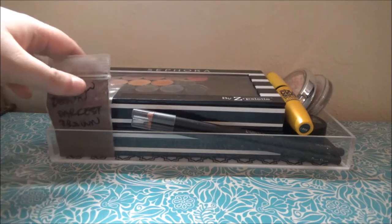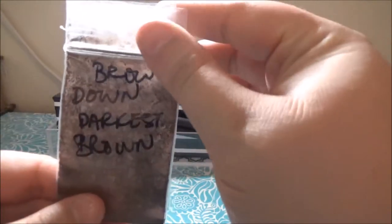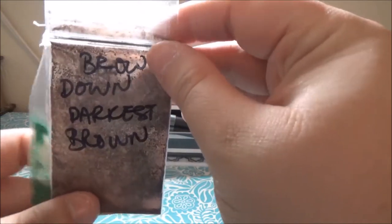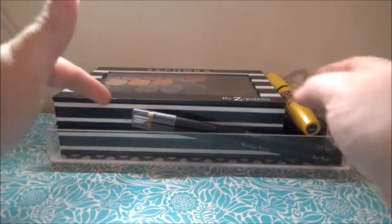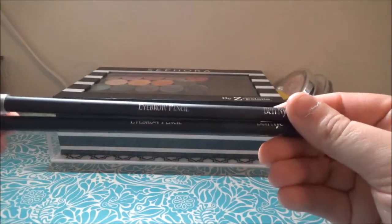I used the Brow Down brow pigment in darkest brown from War Baby Cosmetics, but I did not use either of the glitters again — hopefully I can try them soon. For these two eyebrow pencils from Ben Nye, I did not use either of them this time, but I want to.